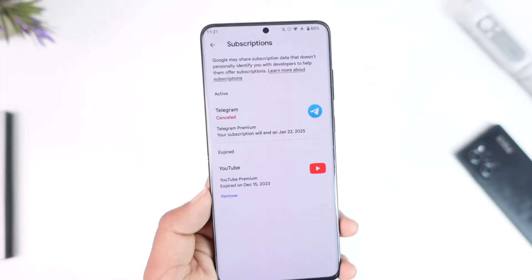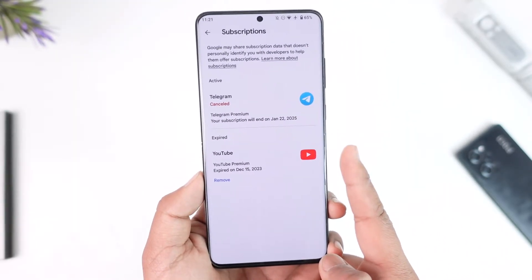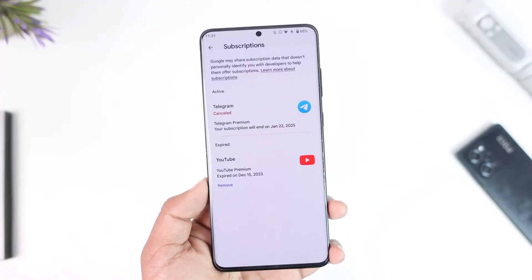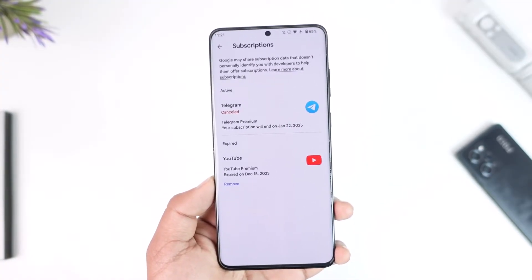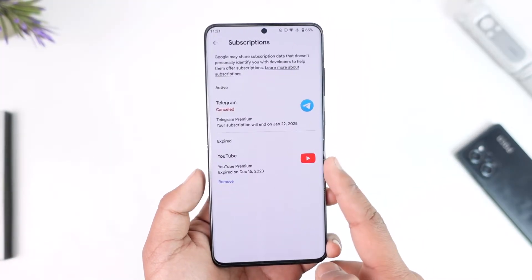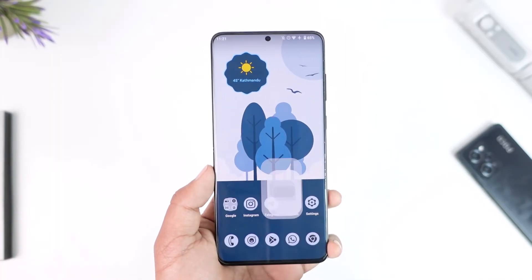From Payments and Subscriptions, go to Subscriptions and you will be able to see your active subscriptions. If you don't find YouTube listed here and there's no active subscription, it means your subscription has most likely failed and YouTube is not in premium version. Make sure YouTube Premium shows up here, because this is where all subscriptions for your Google account will appear.